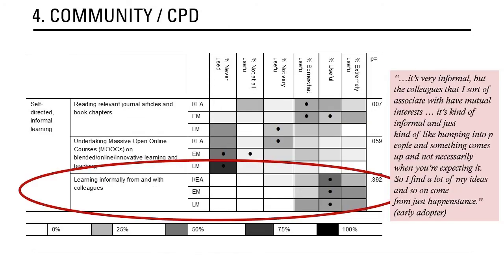My fourth C is actually two C's: community and continuing professional development. What I wanted to highlight specifically is learning informally from and with colleagues. This is the type of professional development that was universally the most popular and most useful form of CPD across the many different types listed — including more formal types, going to conferences, being part of professional bodies — but learning informally from and with colleagues was by far the most popular. Here's a quote from an early adopter: 'It's very informal, but the colleagues that I associate with have mutual interests. It's kind of informal and just kind of bumping into people and something comes up not necessarily when you're expecting it. I find a lot of my ideas come from just happenstance.'